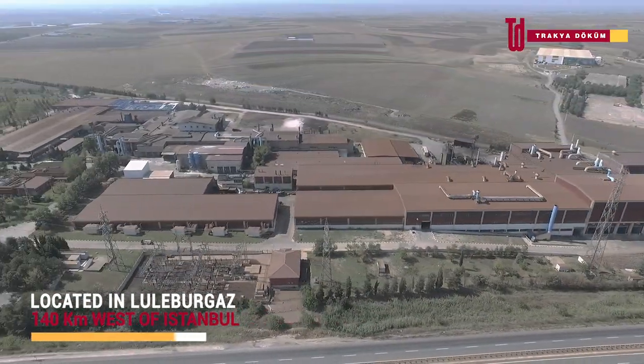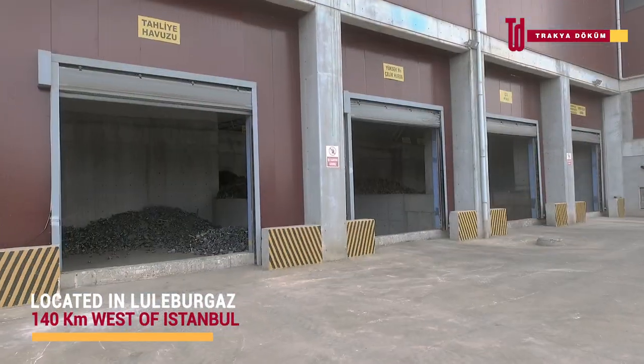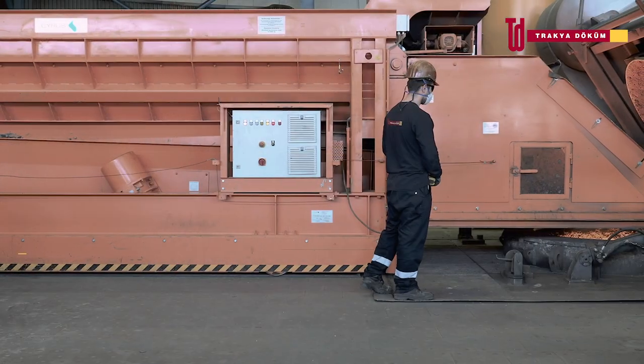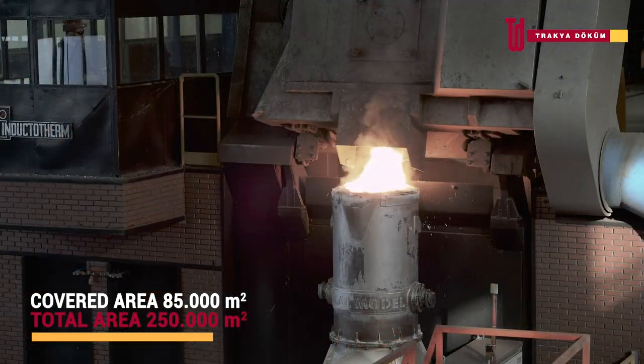Welcome to Trachy Dokrum, a world-class IATF 16949 certified disimatic foundry producing cast and machine parts destined for the automotive, white goods, construction and other industries.